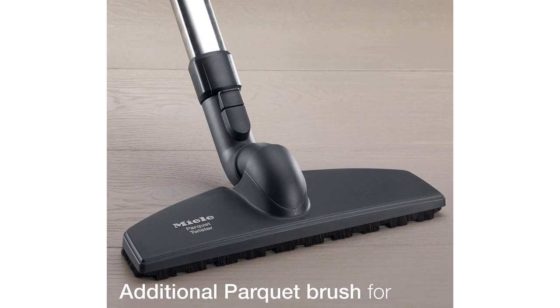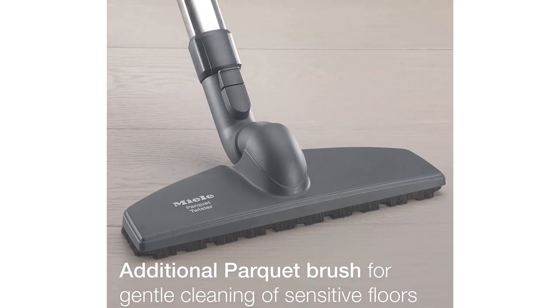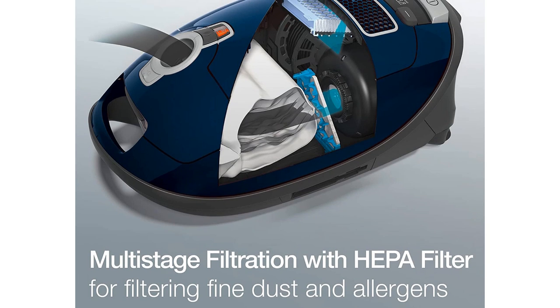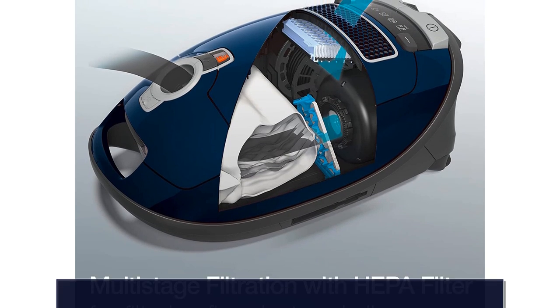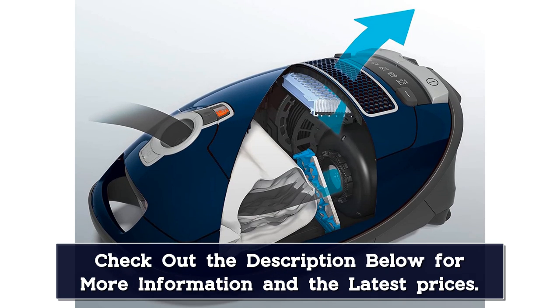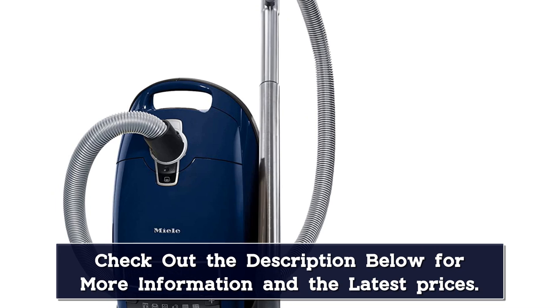Every Miele we've ever tested feels well designed and sturdily built, and the Kona is no exception. Nothing feels cheap or wobbly, and it glides across floors with ease. We especially like how its wand is weighted so it doesn't tip over when you walk away from vacuuming. In addition, the Kona has a 7-year warranty on its motor.